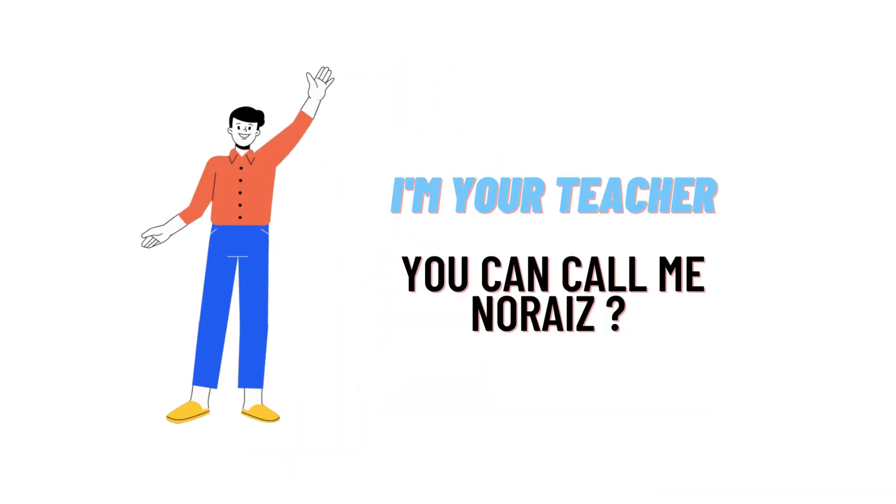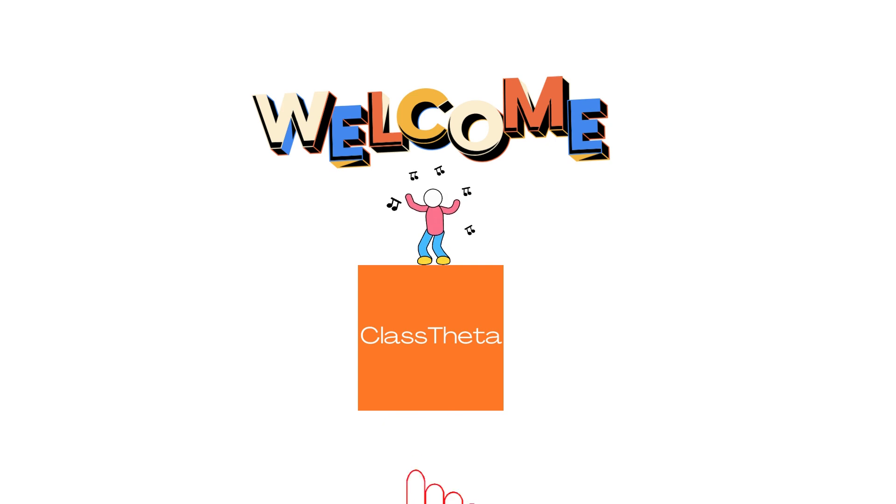Hello everybody, I am your teacher here and we'll be teaching you a different question and its answer. I welcome you on classdata.com where we'll be discussing questions. Let's get on to the question.